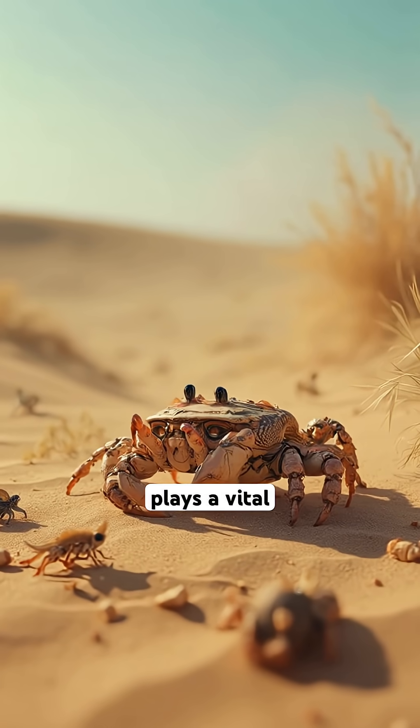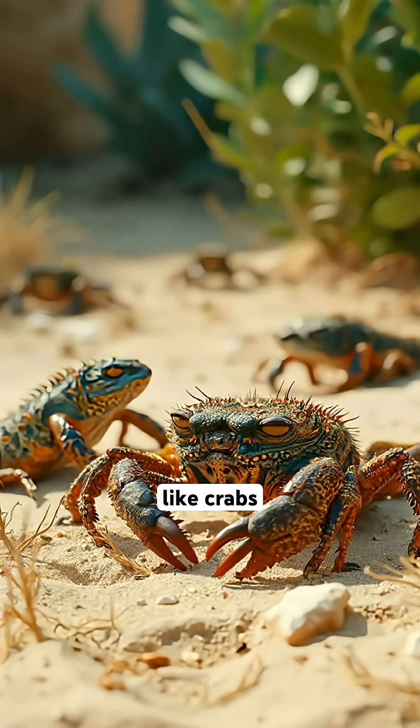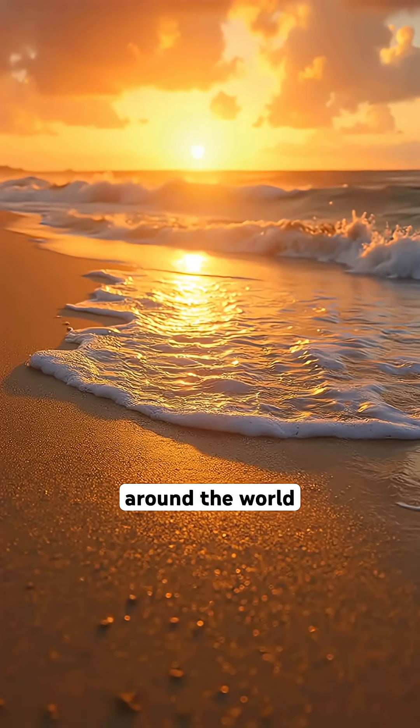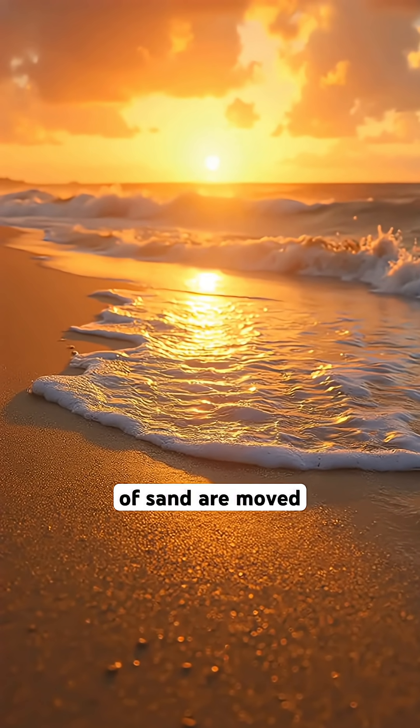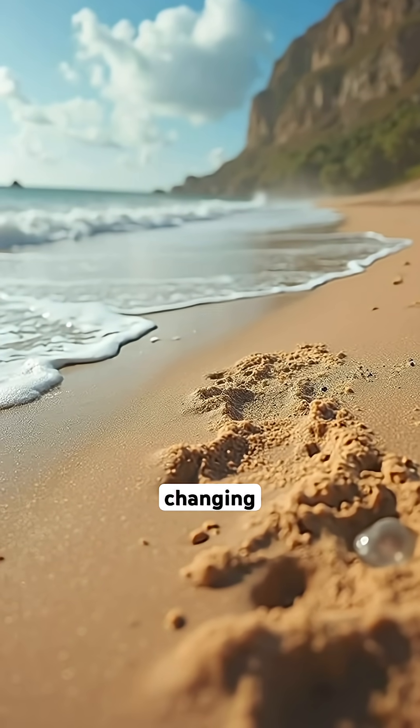Sand also plays a vital role in nature by providing habitats for many creatures like crabs, insects, and small reptiles. On beaches around the world, millions of grains of sand are moved every second by the tide and wind, creating constantly changing scenery.